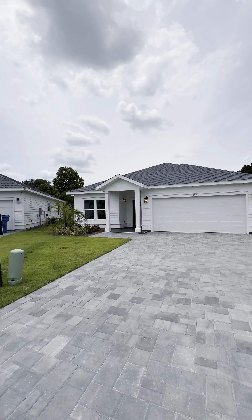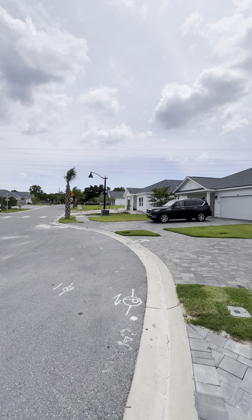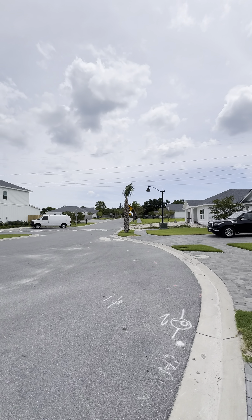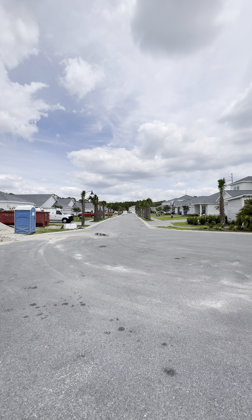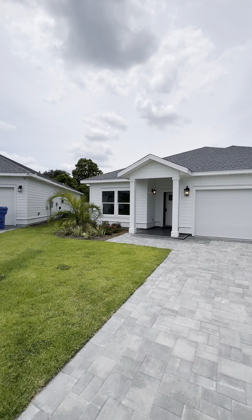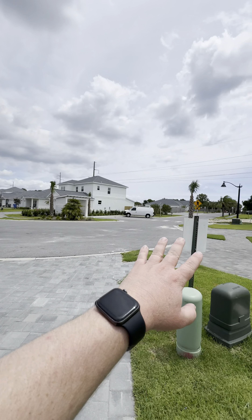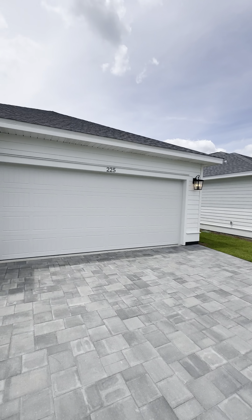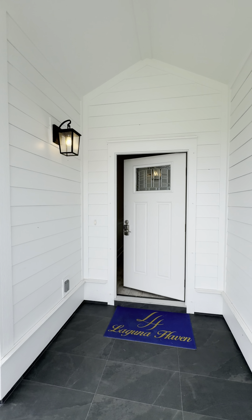I'm at 225 North Wells Street. This is in Laguna Haven, Panama City Beach, just north of Highway 98. Straight down this way you get to Laguna Beach in Panama City Beach, and this is in the neighborhood with a very low HOA of about $135 a month. That includes taking care of the grass on the front and everything owned by the association, as well as trash pickup twice a week by Nate's trash service.